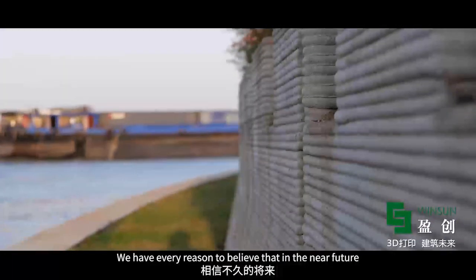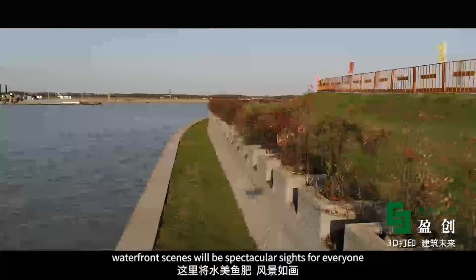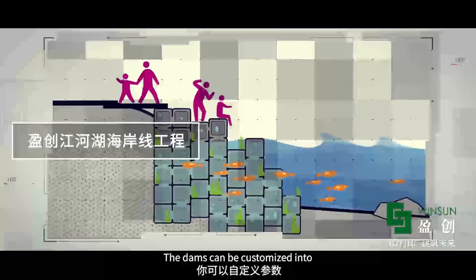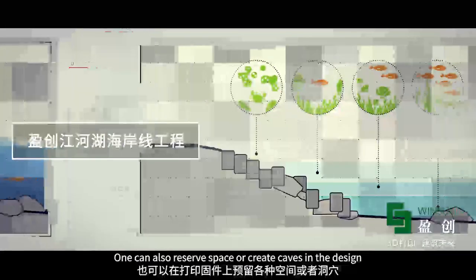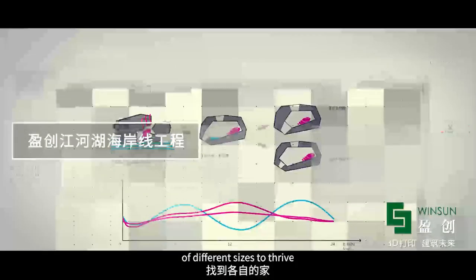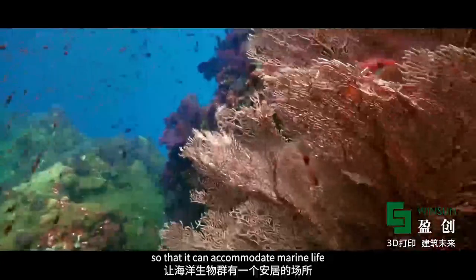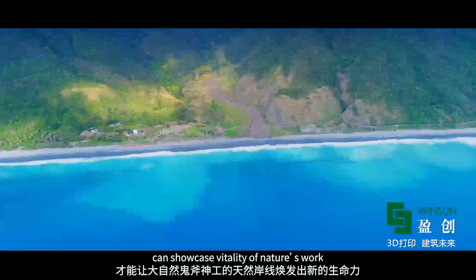We have every reason to believe that in the near future, waterfront scenes will be spectacular sights for everyone. At the same time, the coastline also needs such ecological protection. The dams can be customized into various shapes with different parameters, and one can also reserve space or create caves in the design to allow a variety of aquatic plants and animals of different sizes to thrive. Taking into account the influence of the tide, different designs can be placed at different water levels to accommodate marine life, creating an eco-friendly coastline that showcases the vitality of nature.